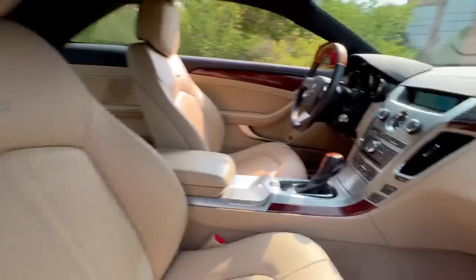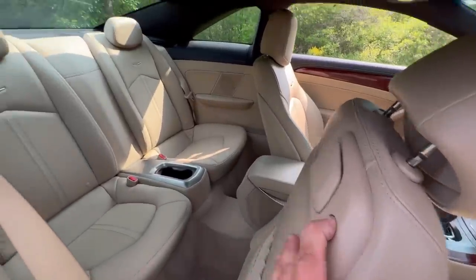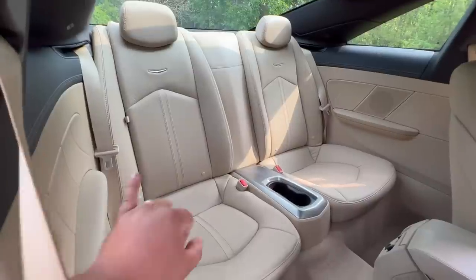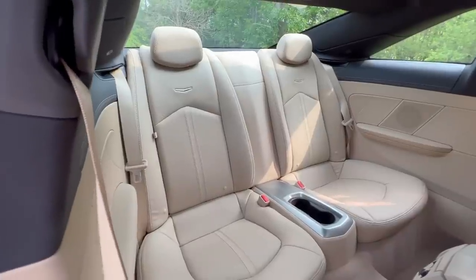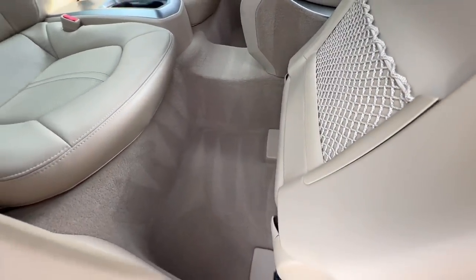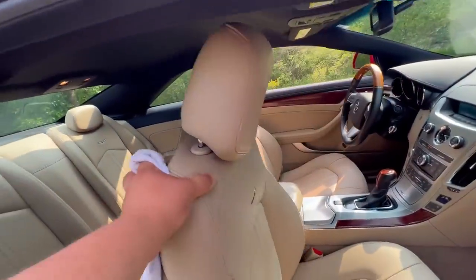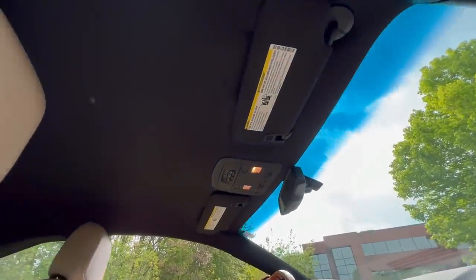Center stack — actually I should finish showing you the seat first. Power seat. Both of these seats fold down — I think it's a 60/40 split — essentially to put any large items in the trunk. You also have the rear climate control vents. Nice headliner throughout the car.